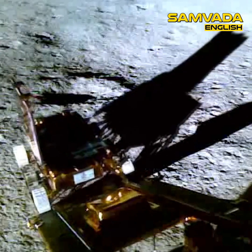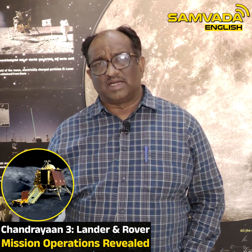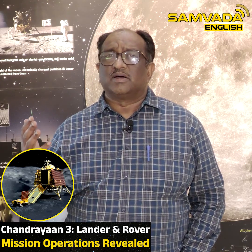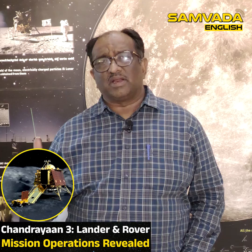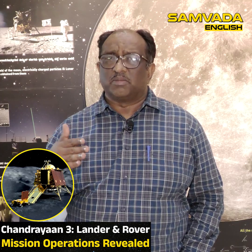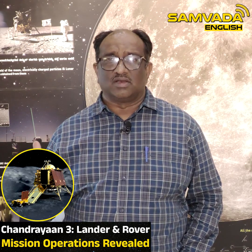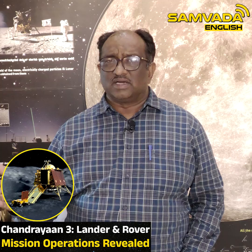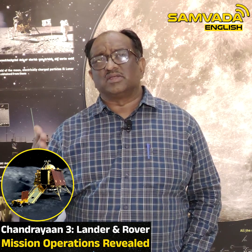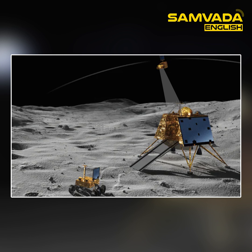Along with the Pragyan rover, the lander will also continue to do some scientific analysis through the scientific instruments that it has. The lander has about four scientific instruments which study the quakes on the moon, the thermal variations on the surface of the moon, the mineralogical composition, and also the chemical composition of the moon soil. One of the scientific instruments can also measure the accurate distance between the Earth and the Moon, and also the distance between the orbiter and the lander.